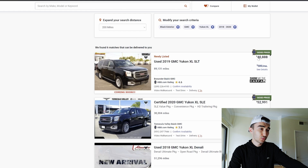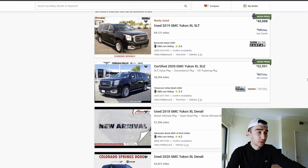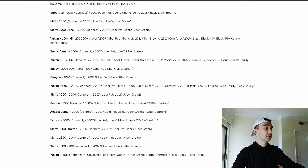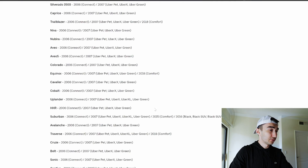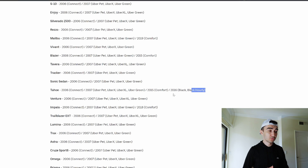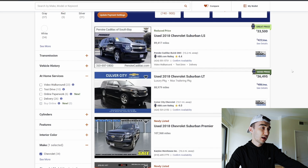Here is a 2019 Yukon XL SLT for $41,000 — that's a good price for 2019. SLE we will not cover because it will not be good for Uber Black since it doesn't have leather seats. Now let's look at Chevy Suburban. Right here it qualifies for everything. Do not make a mistake and buy Tahoe, because Tahoe does not qualify for Uber Black SUV — only Black and Black Hourly. Suburban is the big brother of Tahoe, and only Suburban qualifies for Uber Black SUV.